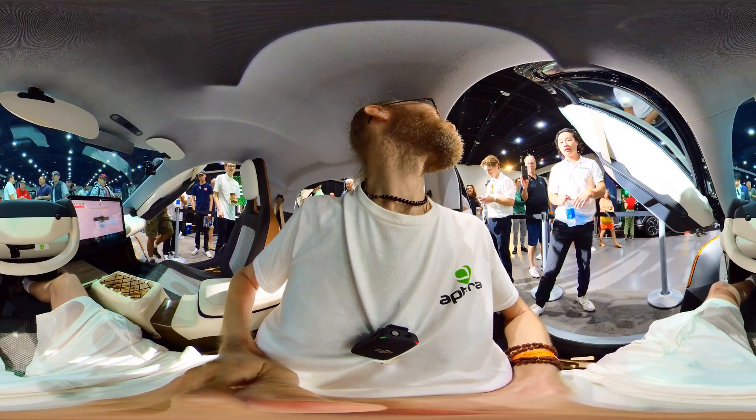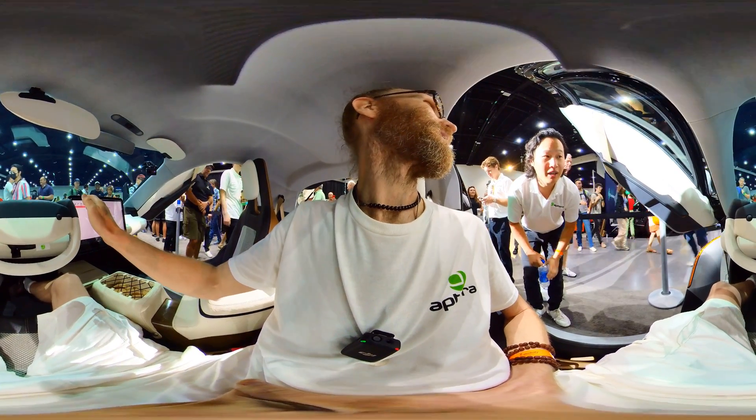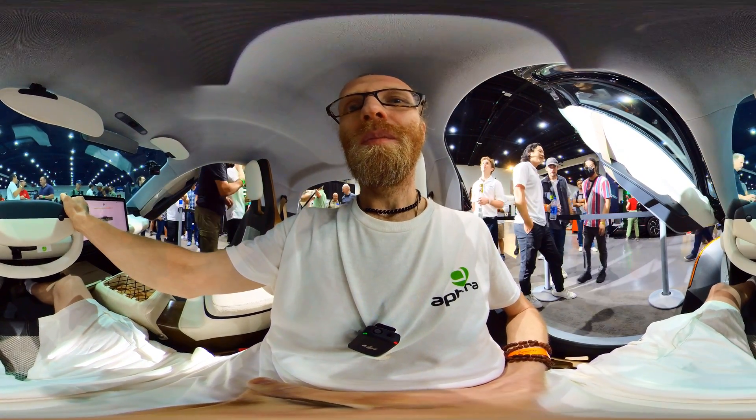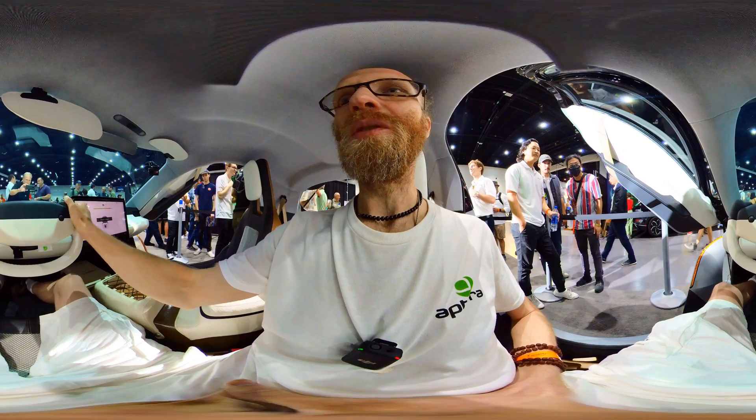Can I touch the steering wheel? I can touch the steering wheel. Yeah, the steering wheel feels really nice actually.